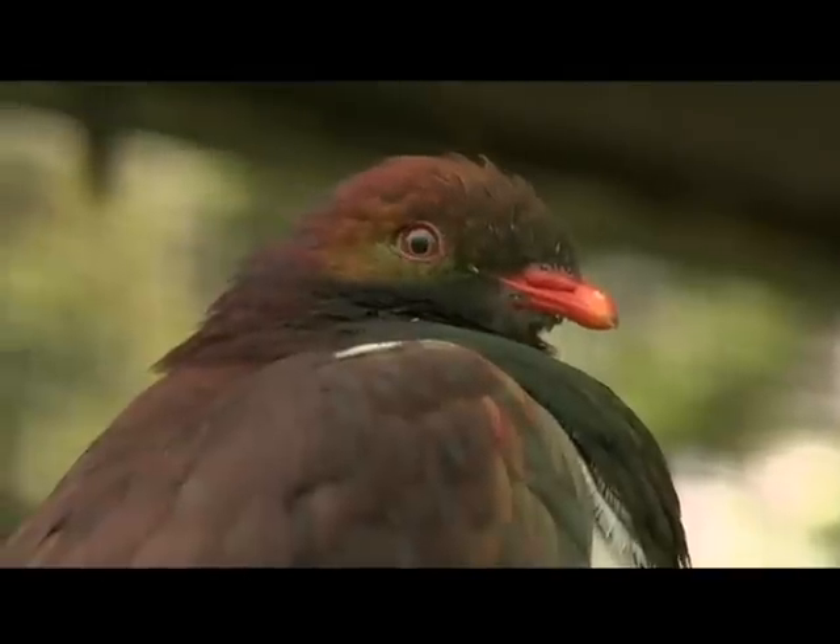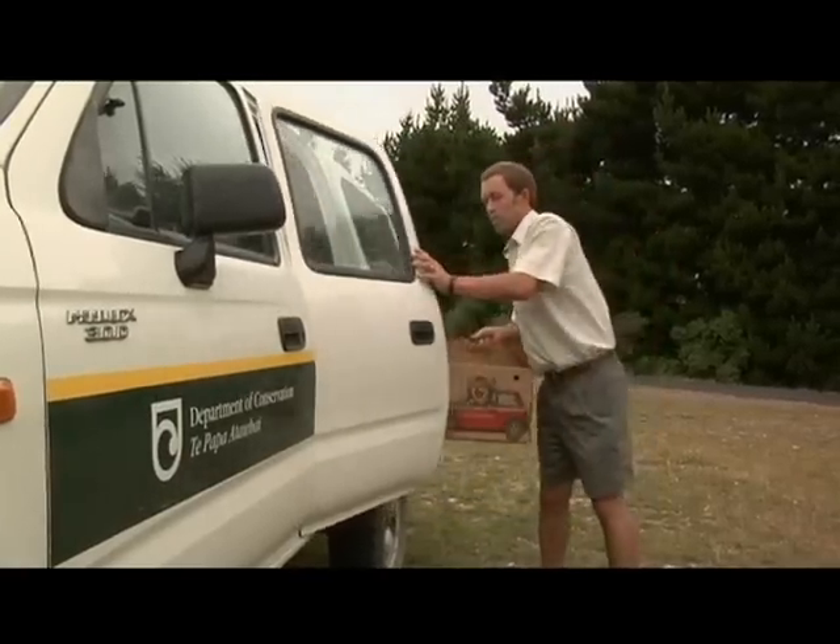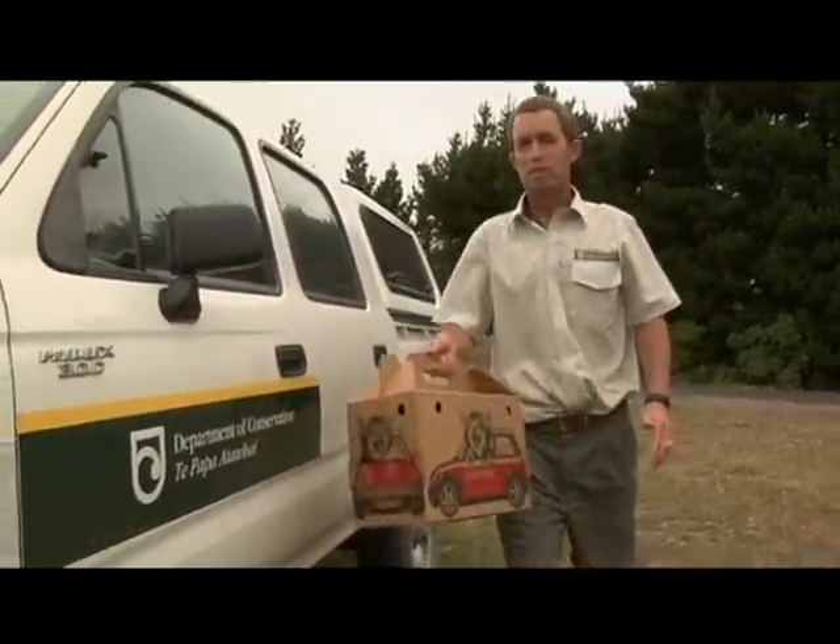Did you know that kereru almost have a flip-top head so they can swallow larger fruits and berries whole, which would be the equivalent of me swallowing a whole grapefruit? If I found an injured kereru in my backyard, what should I do? The best thing you can do is carefully pick it up with a towel or a sheet, put it in a box and keep it somewhere warm, dark and quiet, and then call the Department of Conservation. Stress is one of the biggest killers of birds.